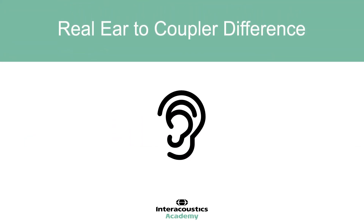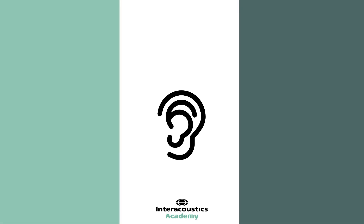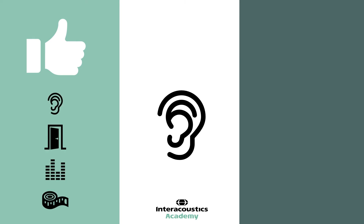And finally, the real ear to coupler difference. The RECD is a correction factor applied to the coupler response in respect to the real ear response. There are some benefits: first of all, it takes the real ear into account — the acoustics and the challenges posed by different anatomy will be factored in.